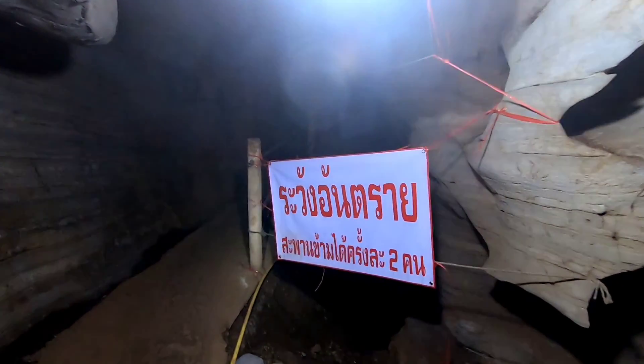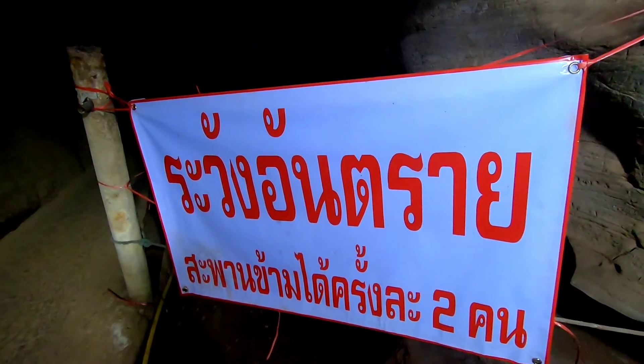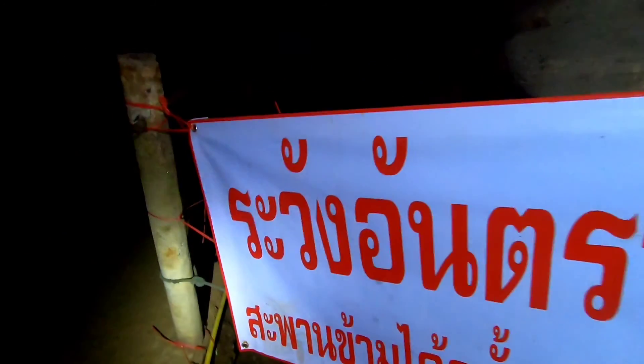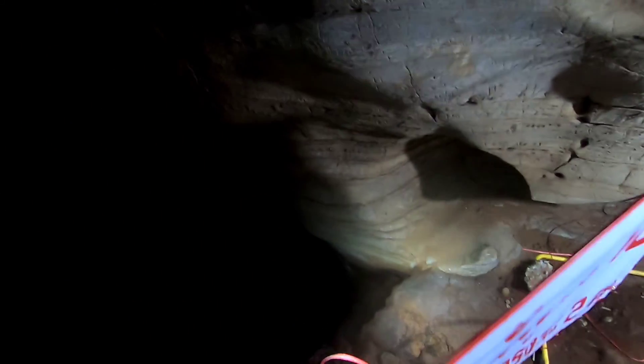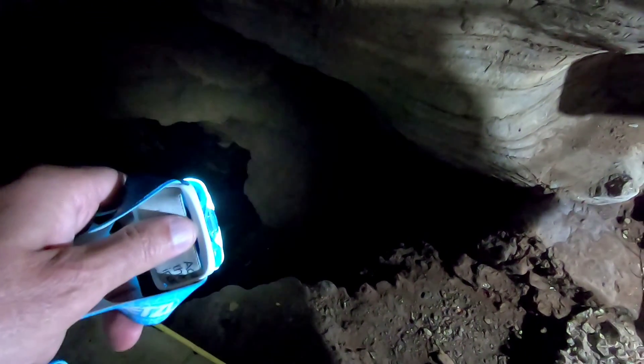Some kind of a warning sign here — I'll have to Google Translate that later. I don't think I need to translate that, it just means be very careful. That is a serious drop-off. Hopefully this cement sidewalk is nice and sturdy.